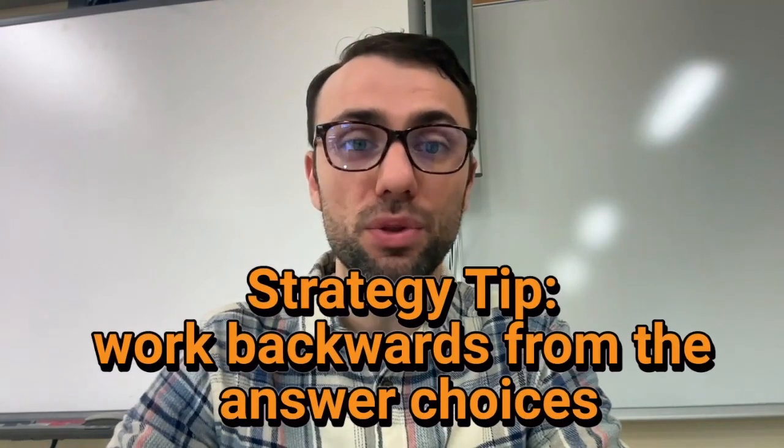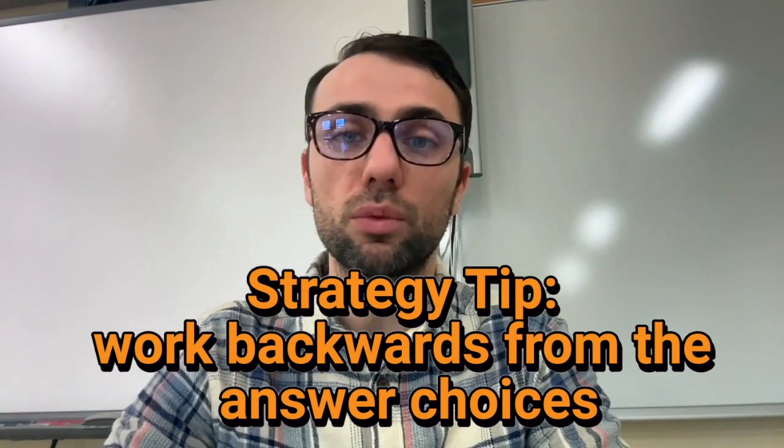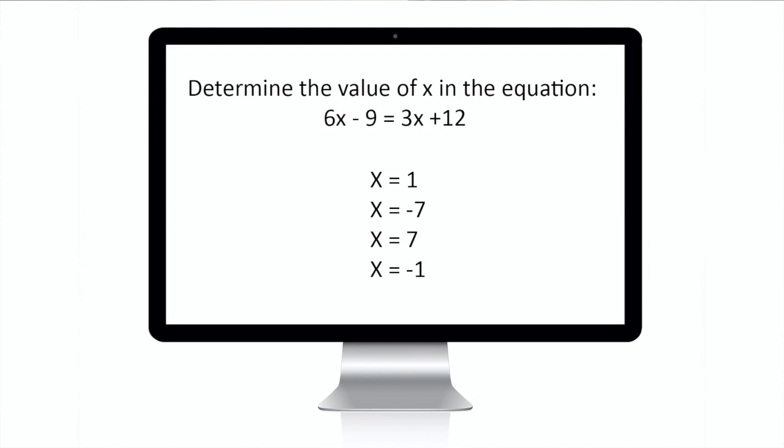The next five tips are key strategies for solving problems. Use these strategies to save time and to get through problems that are more difficult. Tip number three: work backwards from the answer choices. Even if you know the correct way to solve a problem, it may be faster to use the answer choices. This works particularly well for algebra problems where you are solving for X. You could go through the steps to solve for X, or you could plug in the answer choices until you find the right one that works. As you practice, pay attention to which types of problems you can work backwards on and whether you find it faster.